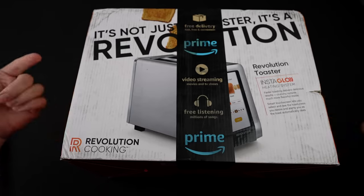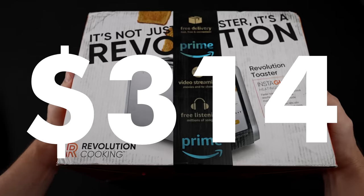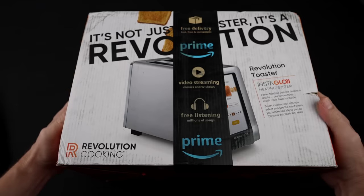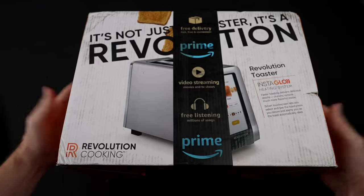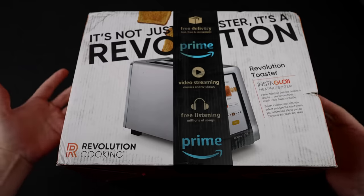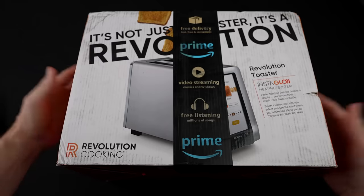This is the Revolution toaster. I paid $314 for this. Good Housekeeping rated it the number one smart toaster for 2022. The claims are that it toasts 35% faster than leading premium toasters, sears bread without drying, has an intuitive touch screen, and a countdown chime when toast is done.